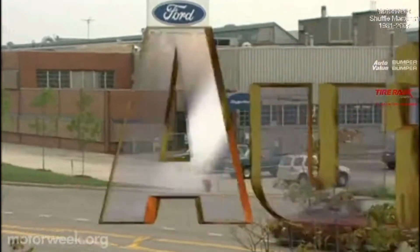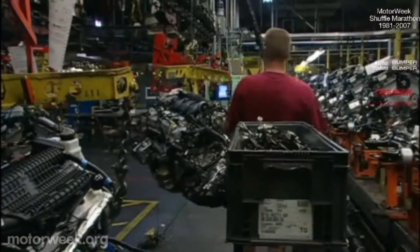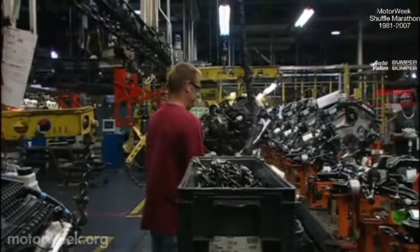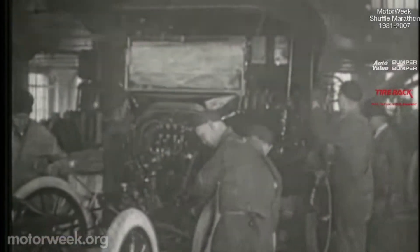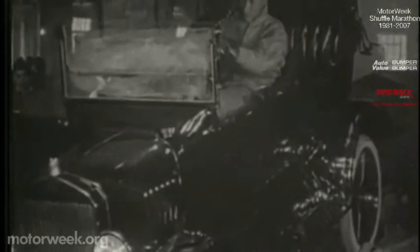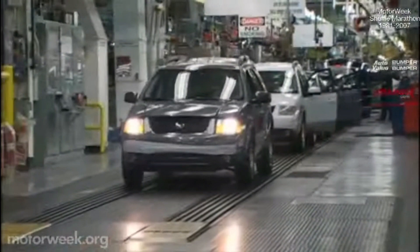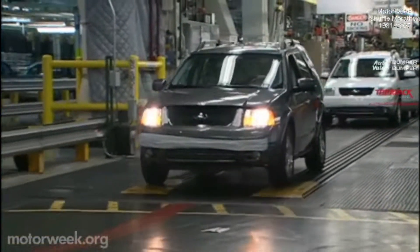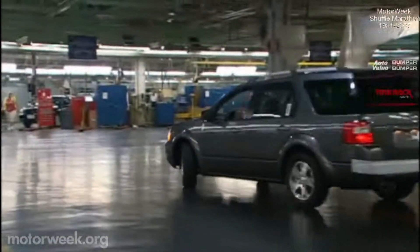Unlike many automotive assembly plants, there's no ornate sign or impressive entrance. It's clear that Ford's Chicago Assembly is all about one thing — building cars. And they've been doing that for 80 years. Chicago Assembly began building Model Ts in the 1920s and built the popular Taurus until last year. Today it is Ford's oldest North American plant, yet it now boasts their newest assembly technology.